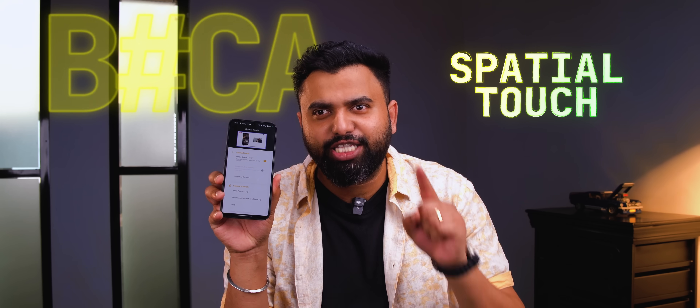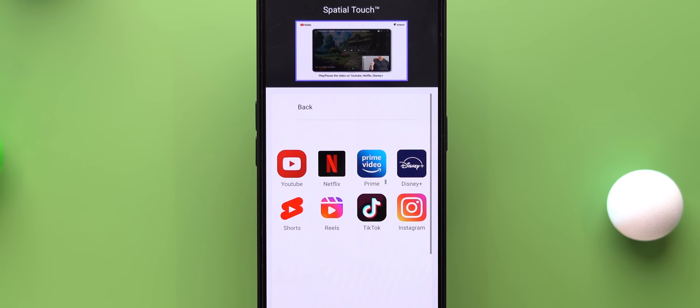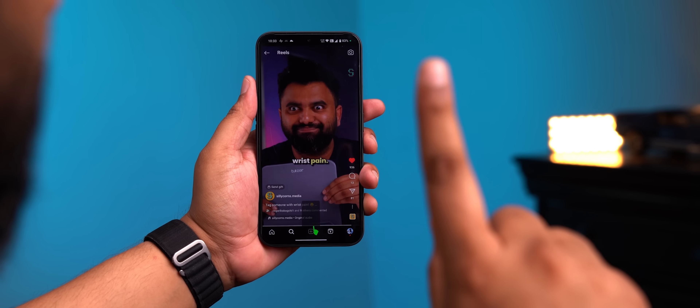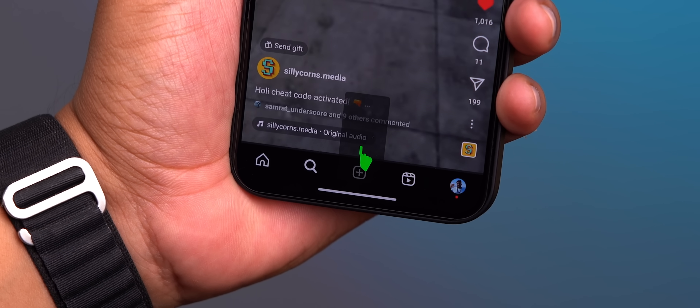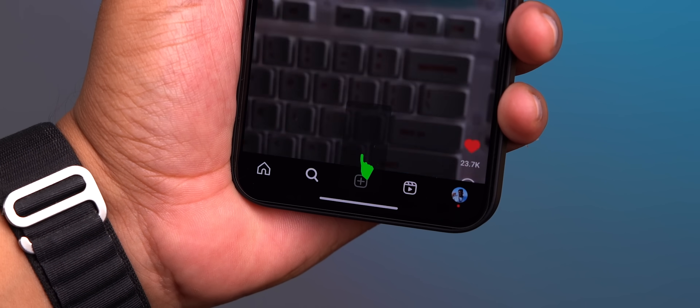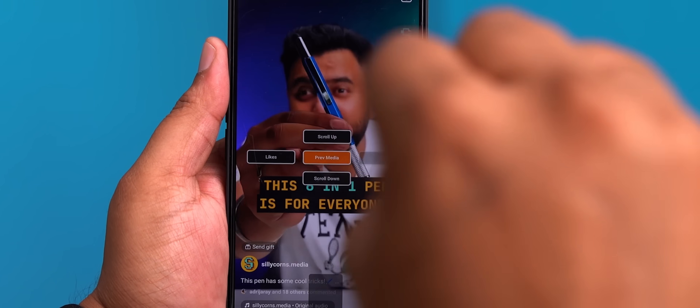Now remember the bat crazy app I talked about? It's called Spatial Touch, and this is what your kids are going to use. This works in video apps, but more importantly it works in Reels and Shorts, and it lets you use finger gestures to swipe up and play the next video — and it actually works well. How insane is this? There are even gestures to like a video, pause a video, and go back to the last video. It can be pretty handy in the washroom — no more neck pain or back pain. You just put the phone somewhere, place it in a case or something, and then just use gestures.